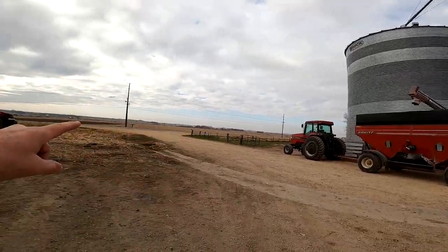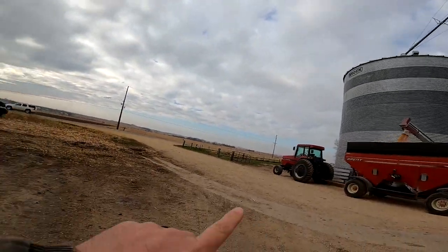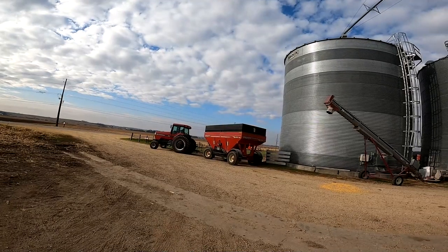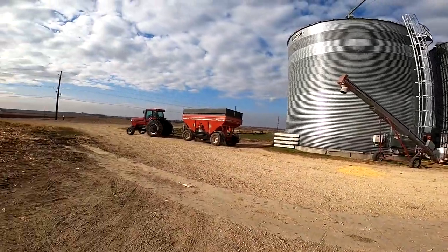He'll fill this wagon up, take it all the way around into that auger back there I showed you before. Dump it in and he'll just keep rotating that back. Long process — it's got to be done because we have no room. He's got a big old load on there. We got a little bit of spill over there.